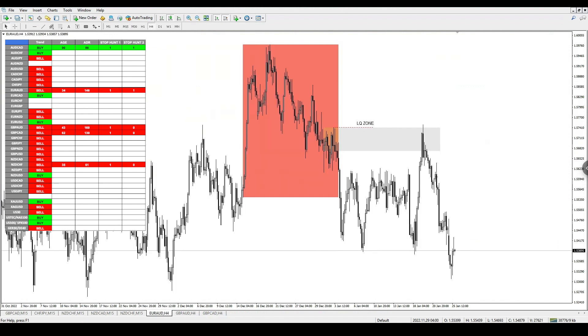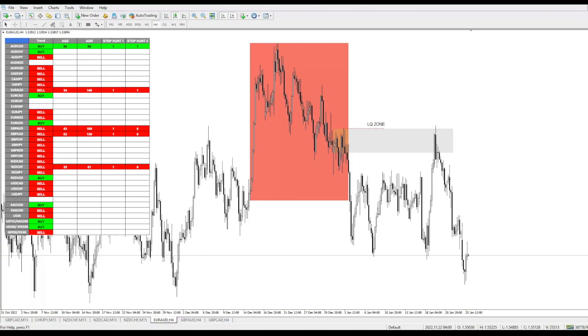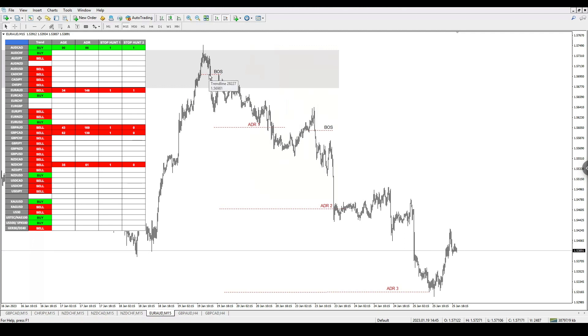Here is EUR/AUD — all the things on the confluence dashboard lined up for this trade, and we had a supply zone here. We also had a liquidity grab towards this area and all we had to do was wait for price action to sell from there. On the 15-minute time frame I gave out an entry here — this is also where you'd see the entry with the NEO indicator — and price action hit ADR1, ADR2, and went all the way down to ADR3.